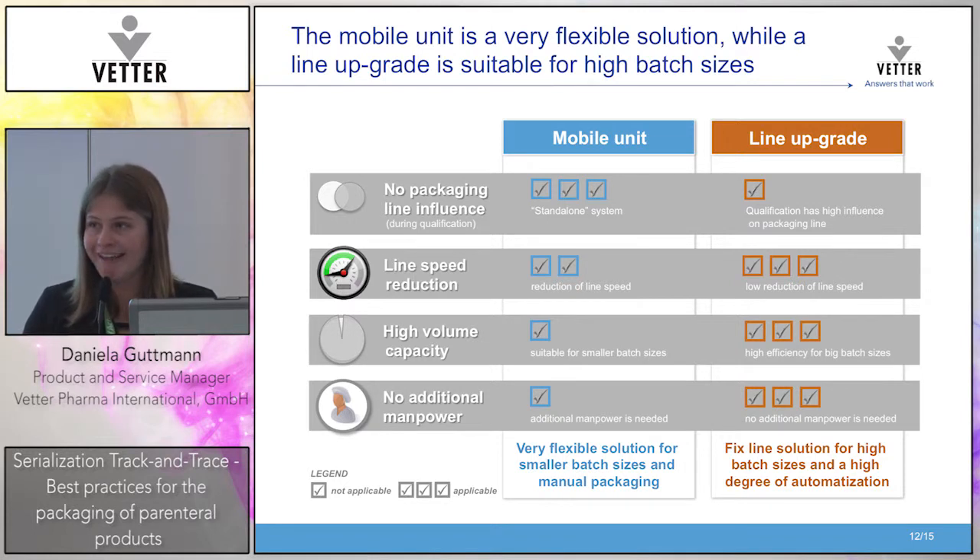You need to evaluate your packaging lines and your strategy, check your batch sizes, and decide what is better for your company to implement, taking into consideration those aspects listed.